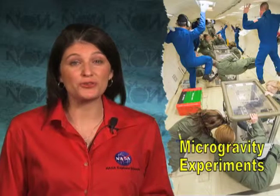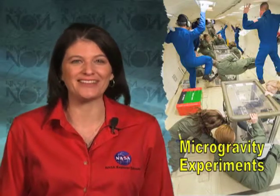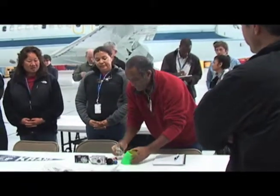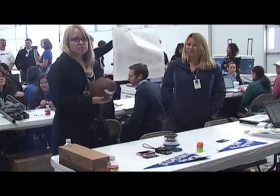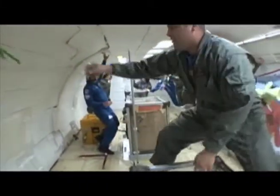Fourteen NASA Explorer Schools from across the country were treated to the thrills and realities of microgravity. Teams of teachers from each school met in Houston with their classroom experiments. They talked with NASA astronaut and educator Dottie Metcalf-Lindberger and boarded a DC-9 aircraft to conduct those same experiments in microgravity.